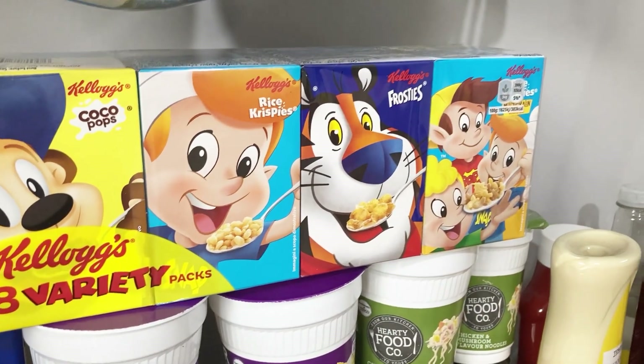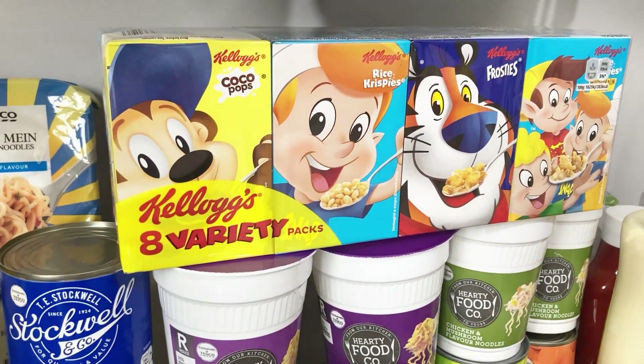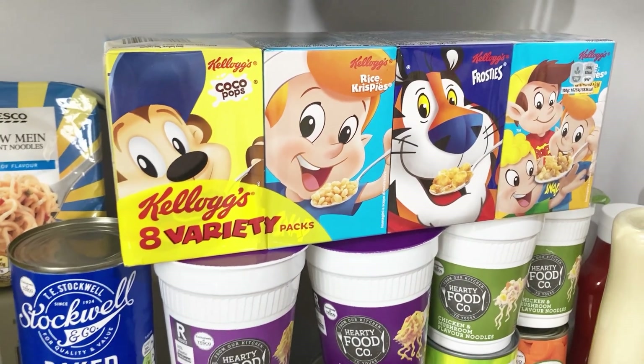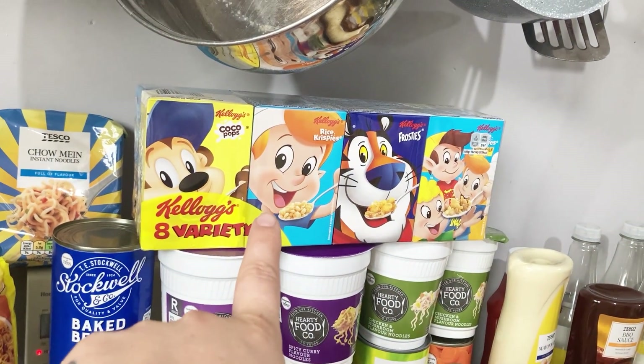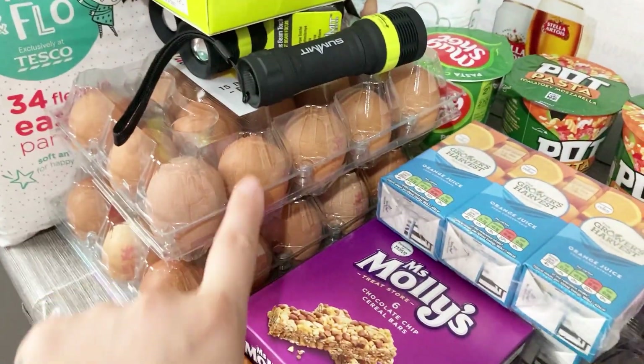We got a multipack of cereal in case they fancy cereal instead of toast, eggs, or beans - just normal breakfast stuff. We'll also need to pick up some more cereal from Aldi.